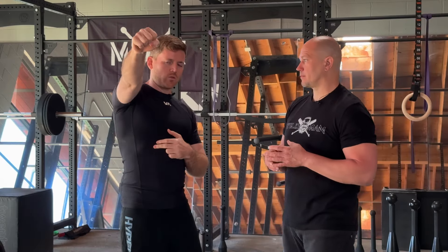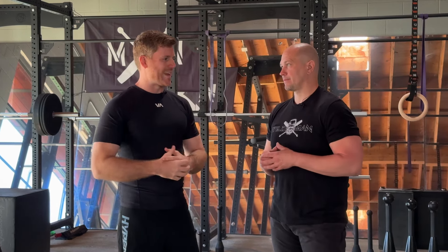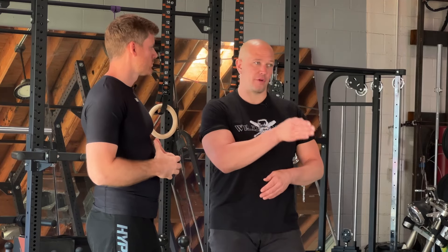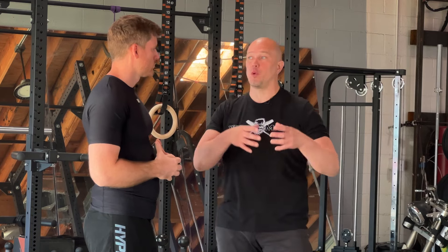Everyone knows your shoulders get attacked in jiu-jitsu. When you're working with a weight overhead, you're creating stability and resilience — exactly what you need on the mat. I always think of endurance as a combination of three things: structure, breathing, and movement. You have to have movement relevant to your sport, and the goal is to load your structure in each one of those positions so you can integrate that with your breathing and learn to endure better when somebody's trying to rip you in half.